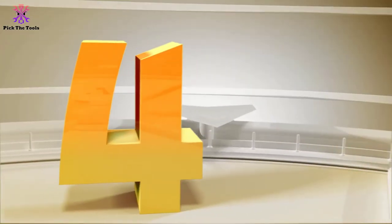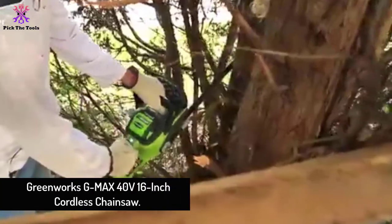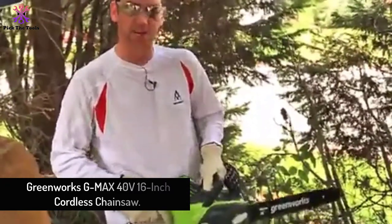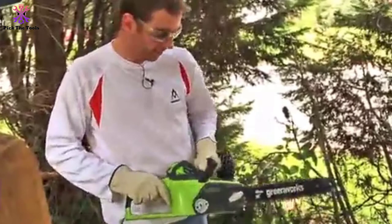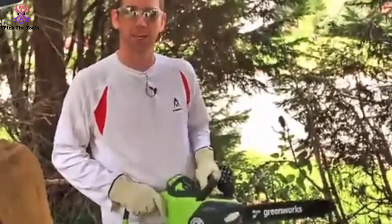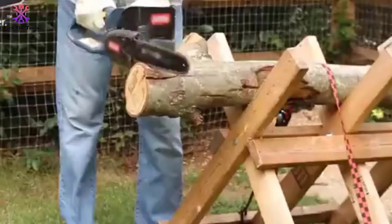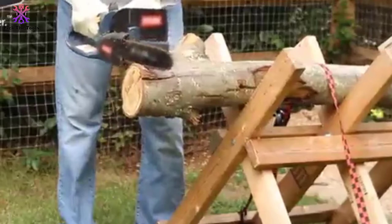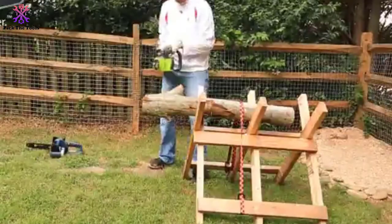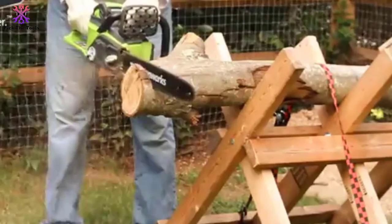Moving on, at number four we have the Greenworks G-Max 40-volt 16-inch cordless chainsaw. If you're looking for a chainsaw that's more environmentally friendly, this Greenworks model is a good alternative. While it doesn't have the full power of a gas chainsaw, it can still get the jobs you need done at an efficient rate. The brushless motor is designed for maximum torque and heavy cutting loads, so you don't have to worry about it bogging down. In fact, Greenworks markets this 16-inch machine as the first battery-powered chainsaw that can replace your gas tool.